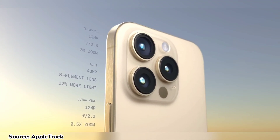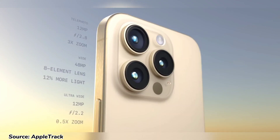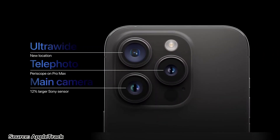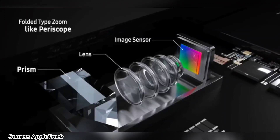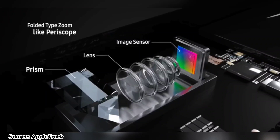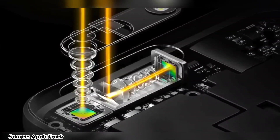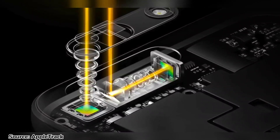Now let's talk about the cameras, which are usually one of the main selling points of any iPhone. Apple plans to make a significant change in the positioning of the lenses in the iPhone 15 Pro Max, although most people won't notice. The telephoto and ultrawide lenses would be swapped with each other to give Apple space to introduce a periscope zoom lens. With this addition, we can expect improved long-range zoom capabilities, capturing details even from a distance. Periscope lenses have been present in Android phones for some time, so it's great to see Apple catching up.